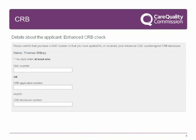CRB checks: at this point of the form you will have completed the first questions confirming your name, address, email address, and telephone number. As a registered manager, you must either submit a General Medical Council number or a CQC countersigned enhanced CRB number. If you are a medical practitioner and have a GMC number, you are not required to apply for a CQC countersigned enhanced CRB as part of your application. Please enter either your GMC number, your CRB application number, or your CRB disclosure number if you have received it. More details are available on our website or through the help button, including guidance on how to apply for a CQC countersigned enhanced CRB.